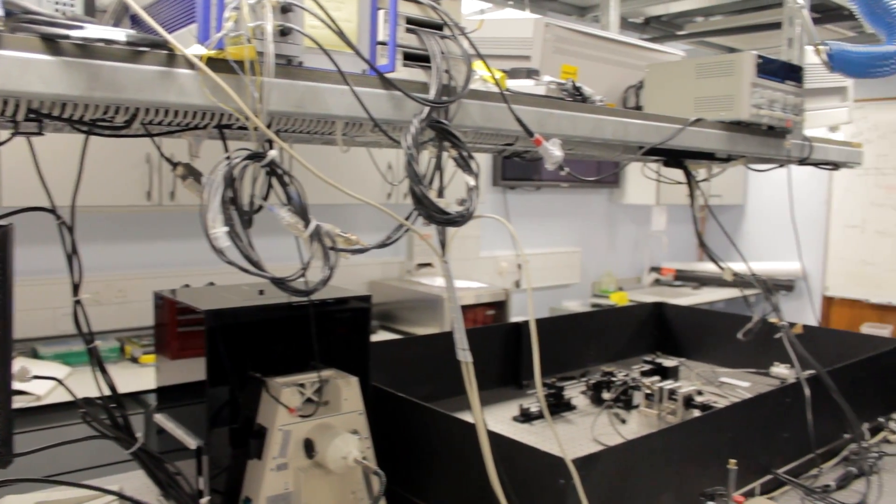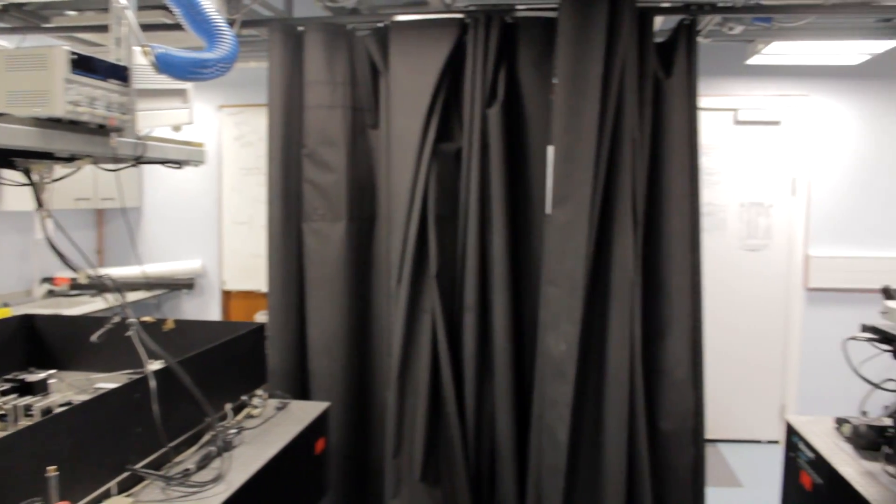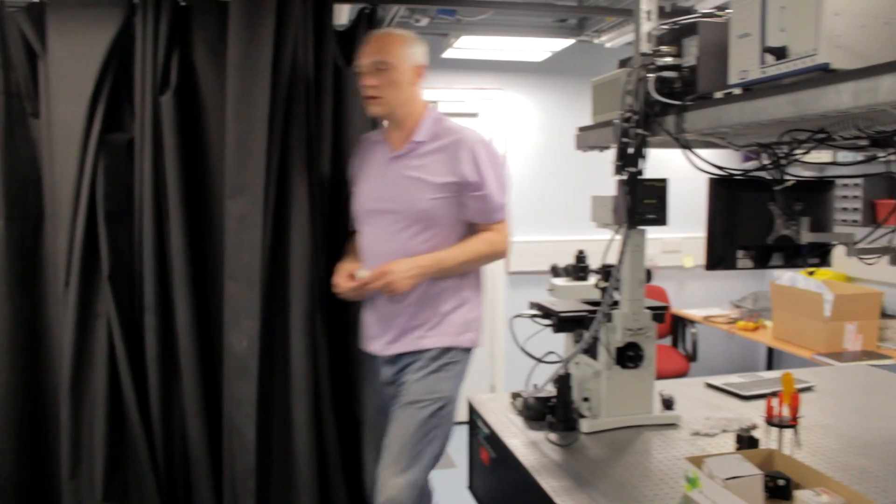My name is Peter Turek. I am in the College of Val. I teach physics at the physics department and I do research of things that I find interesting.